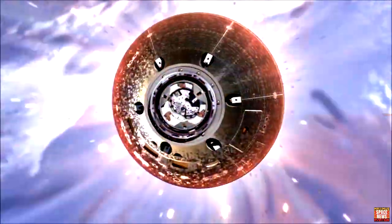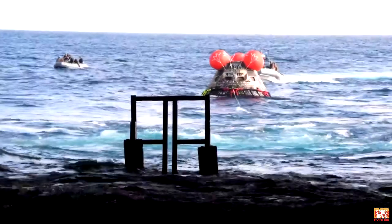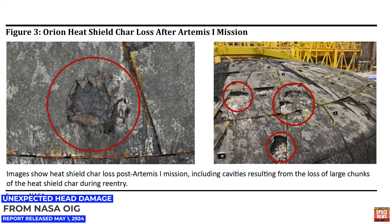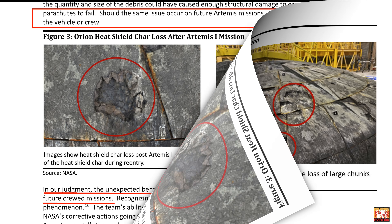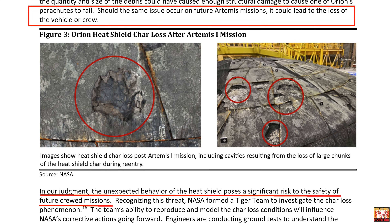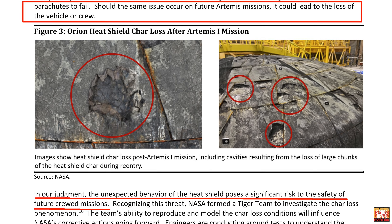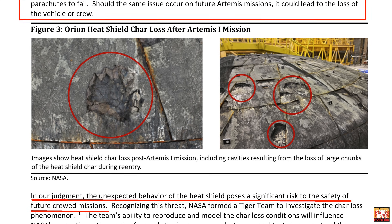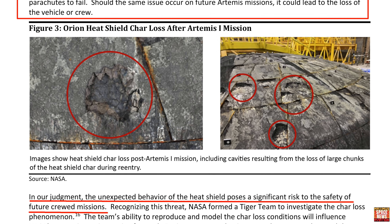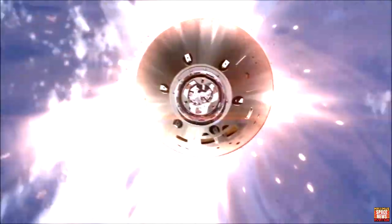While the heat shield successfully protected the crew module during Artemis I, after inspection of the recovered capsule, engineers were surprised to find unexpected variations in the appearance of the heat shield called AVCOAT — the ablative material that helps protect the capsule from re-entry heat. NASA formed a Tiger Team to investigate the char loss phenomenon, including portions of the char layer that cracked and broke off the spacecraft, creating a trail of debris rather than melting away as originally designed.